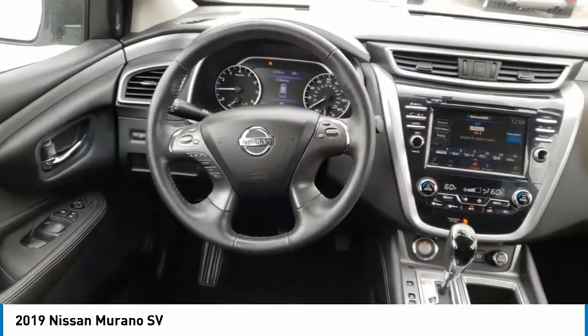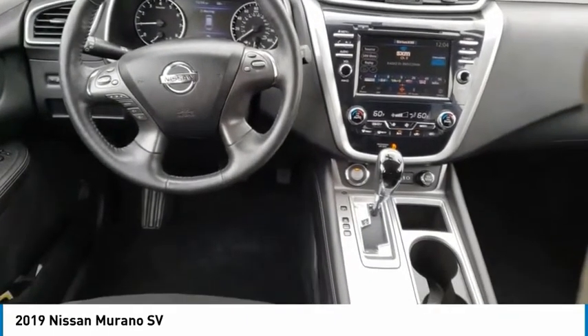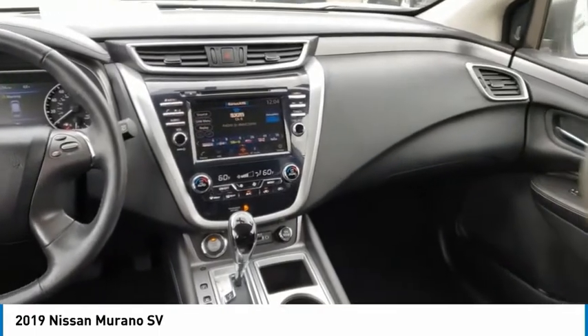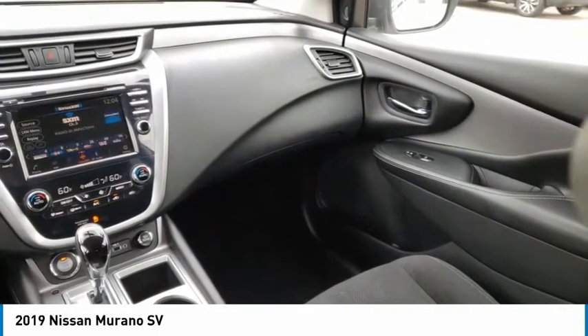Here are some of this vehicle's great options: tire pressure monitor, blind spot monitor, all-wheel drive, aluminum wheels, rear spoiler, remote engine start, brake assist, traction control, stability control, and daytime running lights.